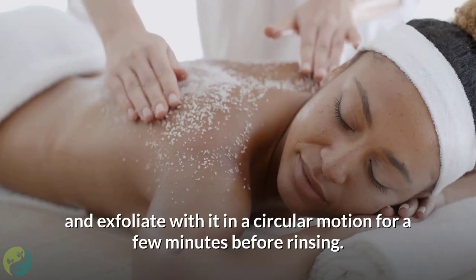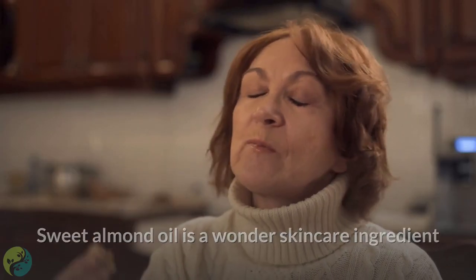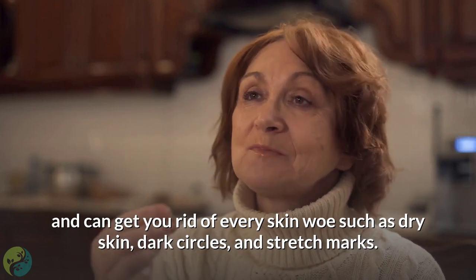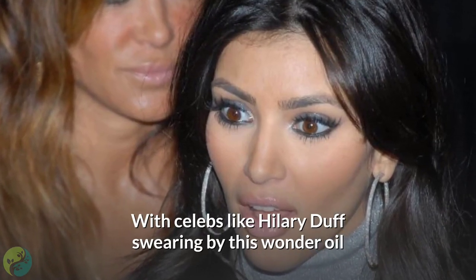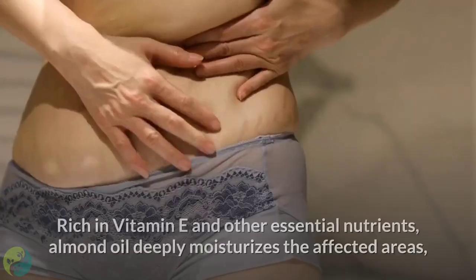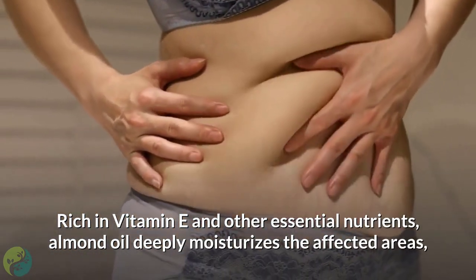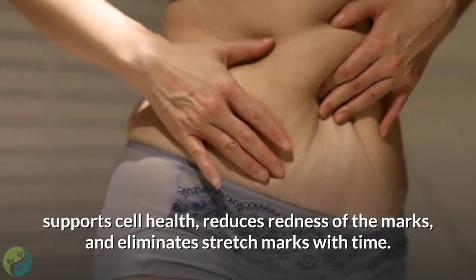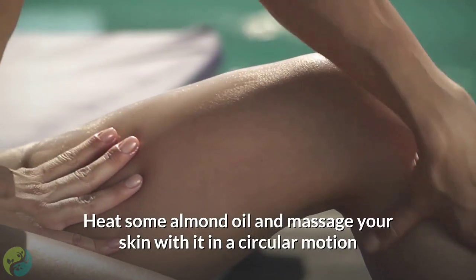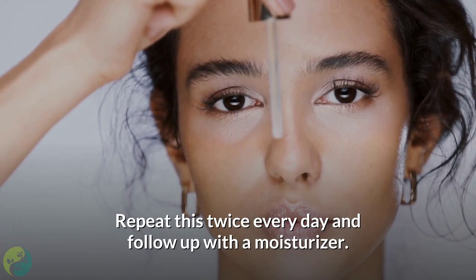Three: Almond oil. Sweet almond oil is a wonder skincare ingredient that can help with dry skin, dark circles, and stretch marks. Rich in vitamin E and other essential nutrients, almond oil deeply moisturizes the affected areas, supports cell health, reduces redness of the marks, and eliminates stretch marks over time. Heat some almond oil and massage your skin with it in a circular motion, letting it absorb into the skin. Repeat this twice every day and follow up with a moisturizer.